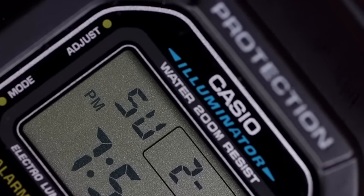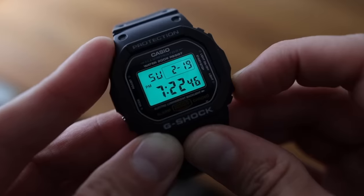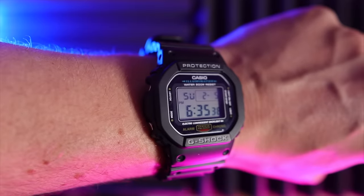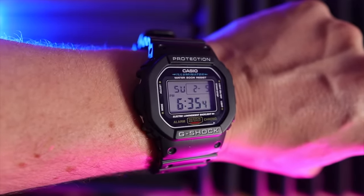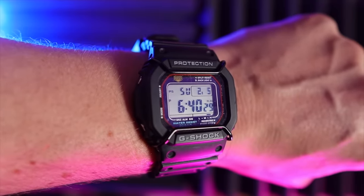These used to be dirt cheap — like 40 pounds — but nowadays a basic 5600 is about 70 pounds. It has an alarm, a countdown timer, a stopwatch, and a fabulous electro-luminescent backlight. For anyone wanting to get into G-Shocks but afraid of the size, the original G is the best one to start with. A special mention goes to the GW-5610, which is an upgrade to the basic model.